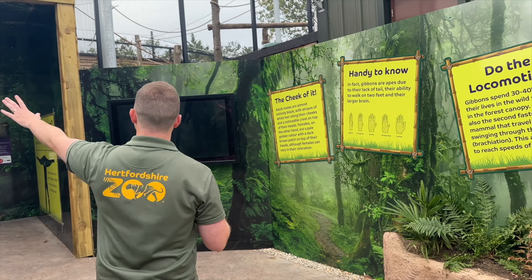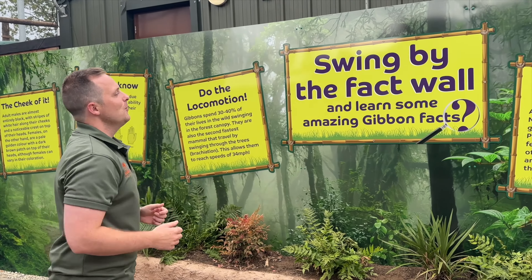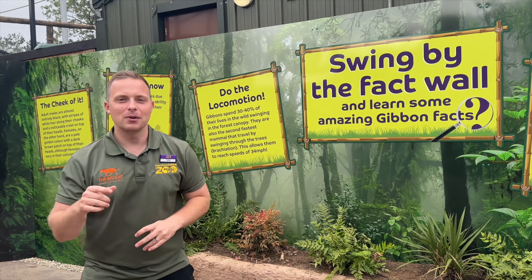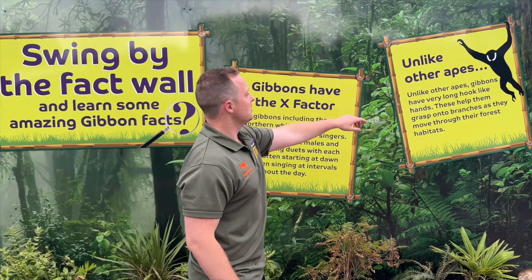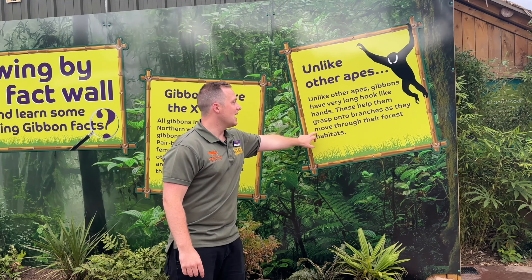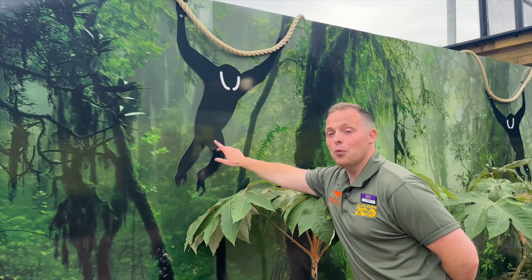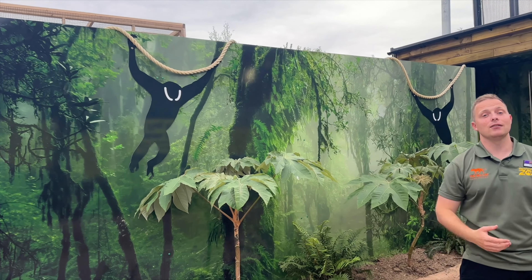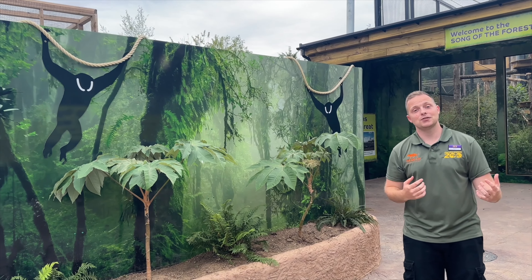Just before we show you the separation side, let me share a couple of facts from the information board - though you'll have to come and visit to read the rest! Unlike apes, gibbons have very long hook-like hands which help them grasp onto branches as they move through forest habitats. As you can see on this lovely graphic, Ethan absolutely loves tearing around and really showing off his impressive strength and mobility through the habitat.